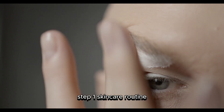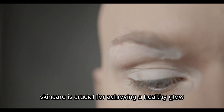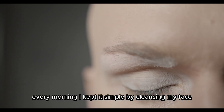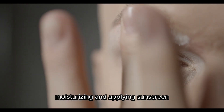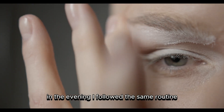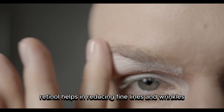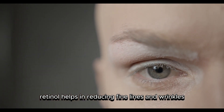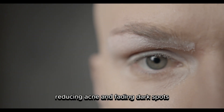Step One: Skin Care Routine. Skin care is crucial for achieving a healthy glow. Every morning, I kept it simple by cleansing my face, moisturizing, and applying sunscreen. In the evening, I followed the same routine but replaced sunscreen with retinol. Retinol helps in reducing fine lines and wrinkles, improving skin texture, unclogging pores, reducing acne, and fading dark spots.